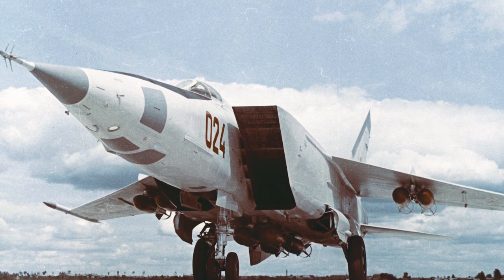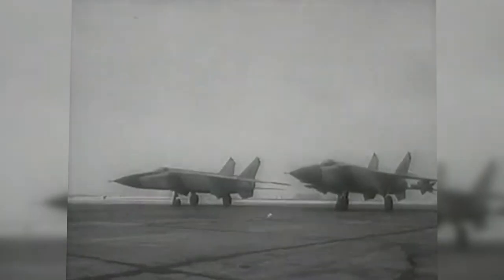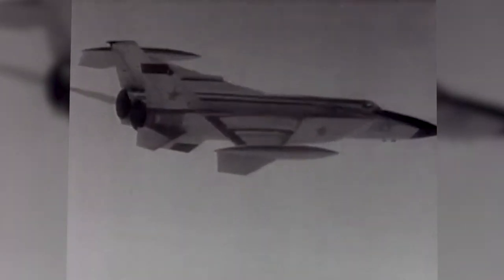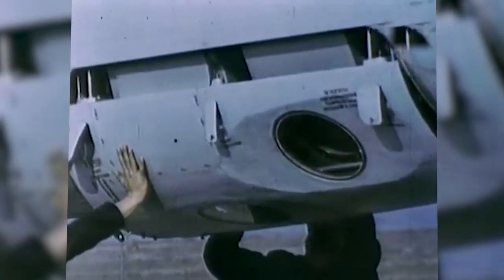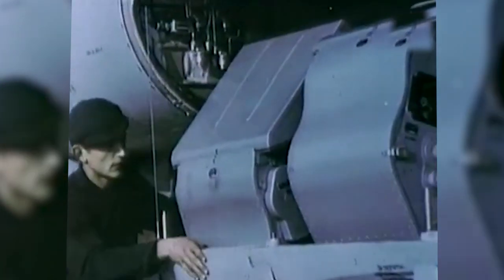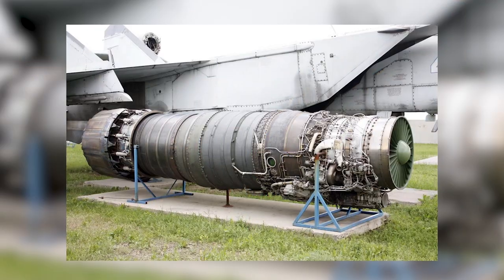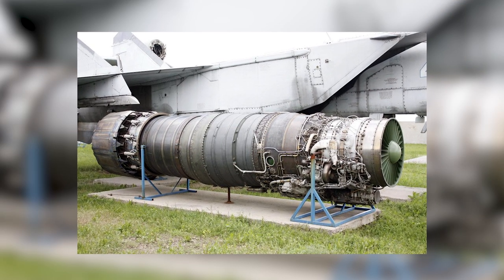The MiG-25 looked unkempt. The rivet heads were full of grime and looked like they needed to be tightened, and the gray color was often dirty. Despite this outward appearance, the two monstrous engines at its rear painted a picture of just how advanced jet propulsion systems were in the Cold War-era USSR. The Foxbat was shaped like a hypersonic space needle — almost like the most aerodynamic paper plane you could make with two of the most powerful engines strapped to it.